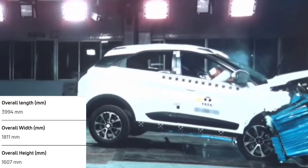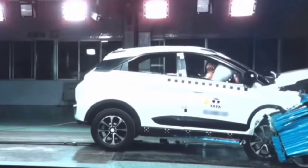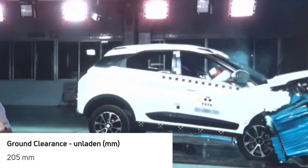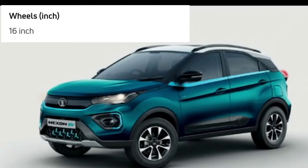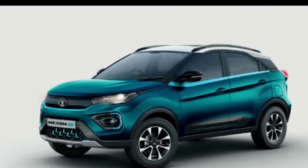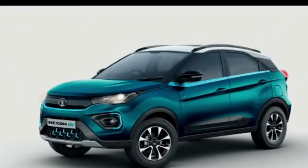The dimensions, weight, and height of the car are the same as the standard Nexon, with a ground clearance of 205 mm, which is the best in the segment. At the front, they've changed the lighting and bumper grills to give it a sporty, stylish look. The car comes with 16-inch wheels, and the top variant offers diamond-cut alloy wheels, with front disc brakes and rear drum brakes.